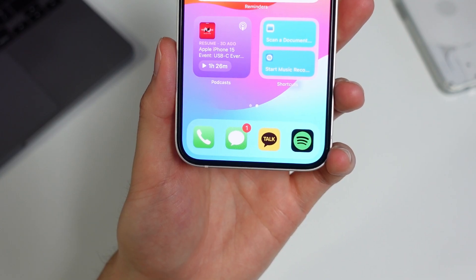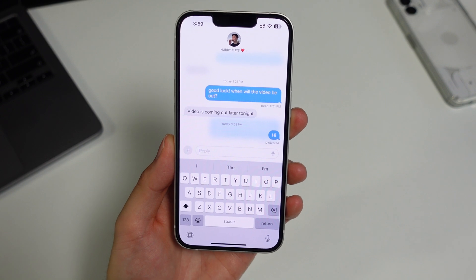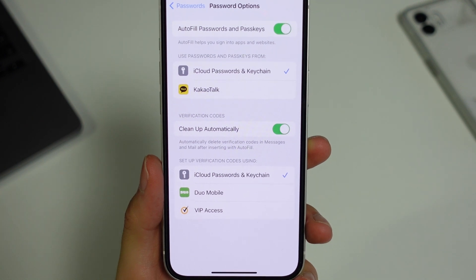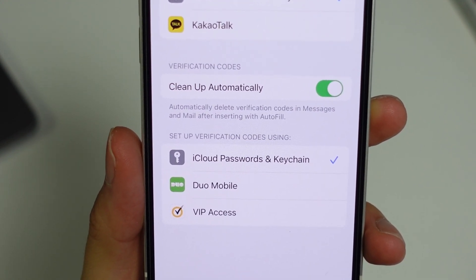Next is the Messages app. There's a ton of little changes in here that make things a lot more user-friendly. Just like on other popular messaging services, you can finally swipe right on a message to reply to that specific message. There's also the auto-deletion of two-factor code messages. Now you don't have to sift through a bunch of expired 2FA texts to find your friend's message. This will apparently work for both the Messages and the Mail apps.